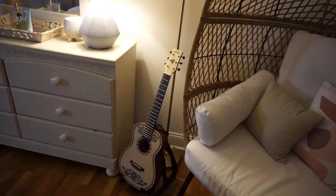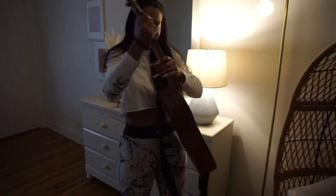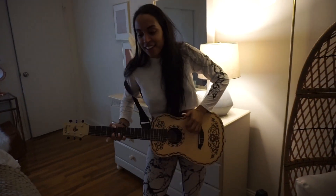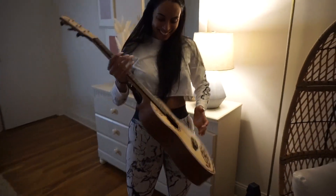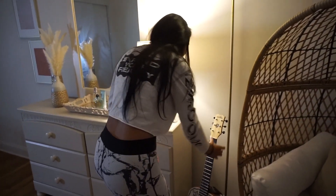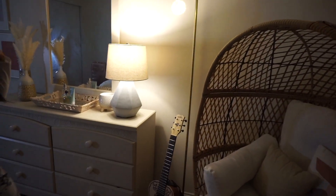This guitar was actually gifted to me. Let me just play it for a second. I don't even know how to properly play it — definitely not the right way. Do you know how to play? I'm learning — it is a goal, 2021 goals. That's where I get my little musical inspiration going on there.